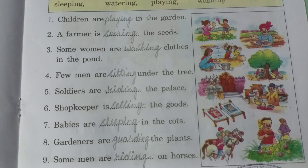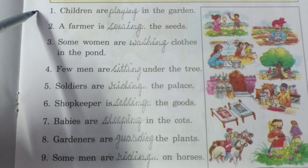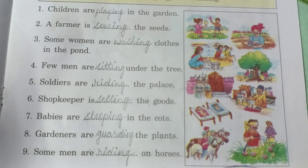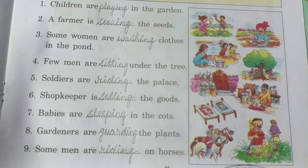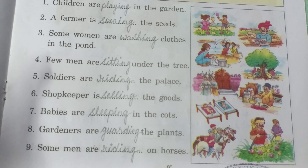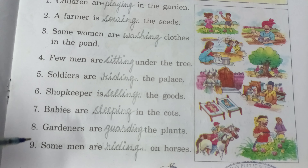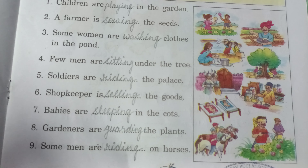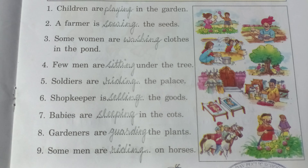Now look at the pictures and complete the sentences. Children are playing in the garden. A farmer is sowing the seeds. Some women are washing clothes in the pond. Some men are sitting under the tree. Soldiers are riding to the palace. A shopkeeper is selling goods. Babies are sleeping in the court. Gardeners are guarding the plants. Some men are riding on the horses.